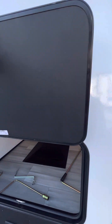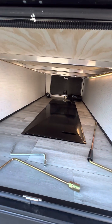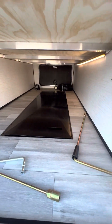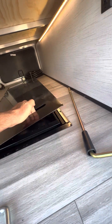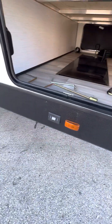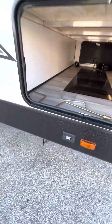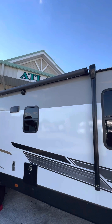Nice easy-open latches, magnetic holdbacks, huge storage right there. Also has a nice compartment for storing tools to keep them out of the way and keep them from flying around everywhere. Right here you have your button for your electric jacks — very nice.